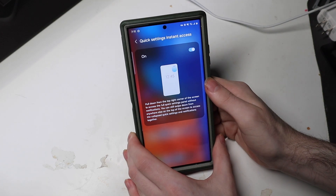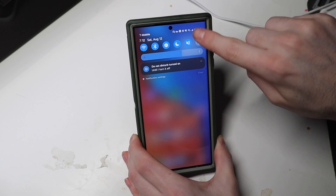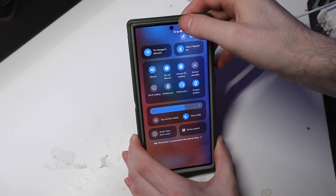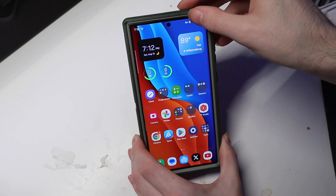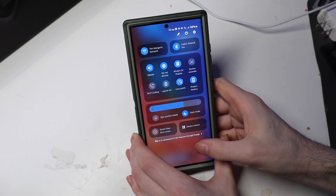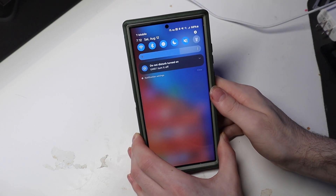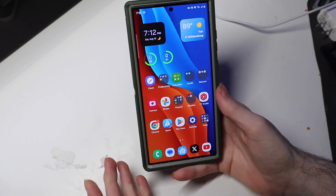The quick access toggle can be turned on or off. With it off, swiping down from the top right brings your notifications, then swiping again brings up the full quick toggle menu. With instant access on, swiping down from the right brings down the full menu directly, while swiping anywhere else brings your notifications and the small quick toggles.